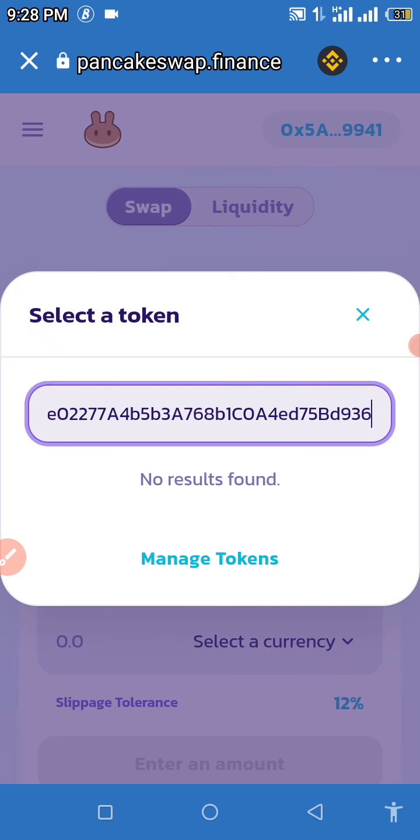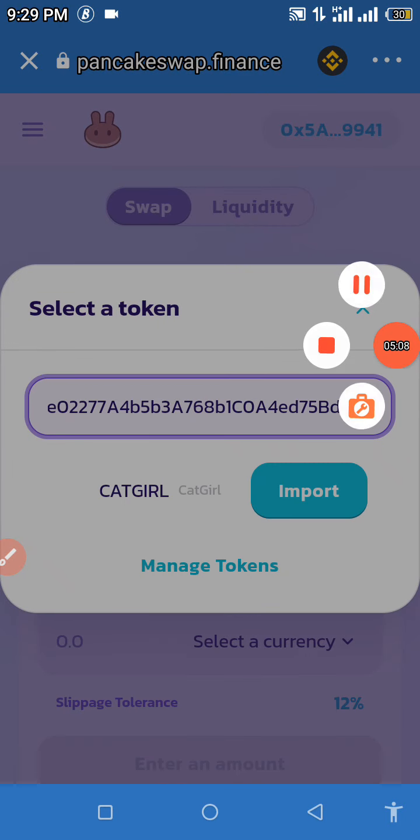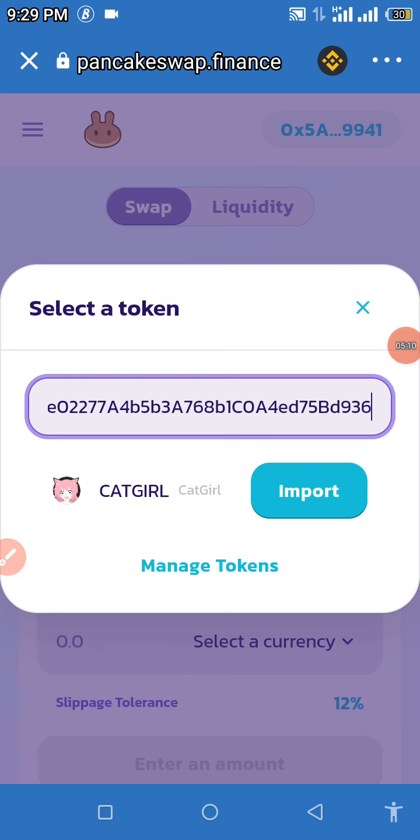This is the part where most of my subscribers complain that they cannot find the token. You'll need to exercise a little more patience — it is definitely going to pop up. If you wait long enough and it still refuses to pop up, turn off your data connection, then turn it back on again, and it is going to pop up for you. We're going to wait for this to load, and if it refuses we'll turn off our internet connection and get it that way.